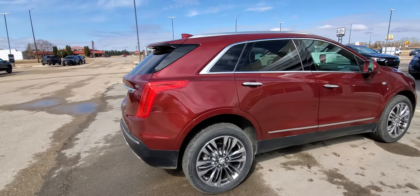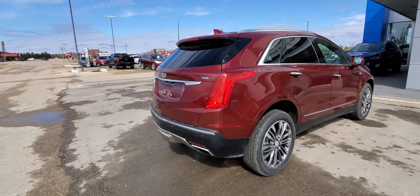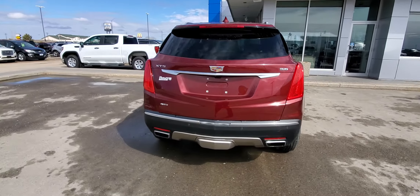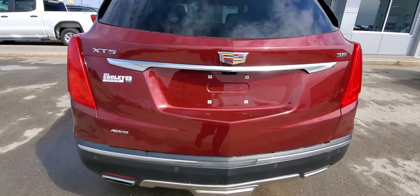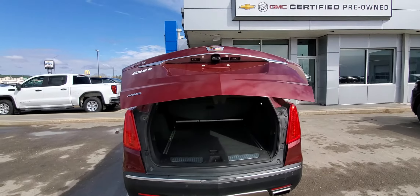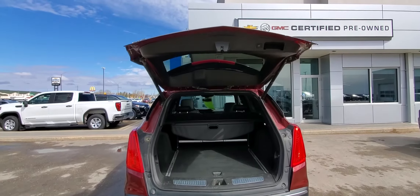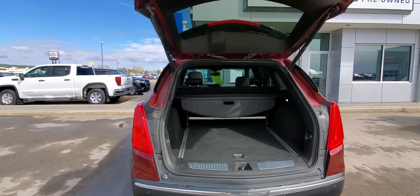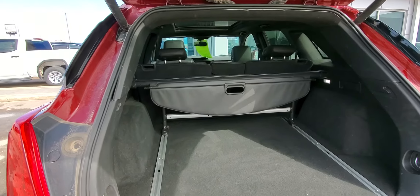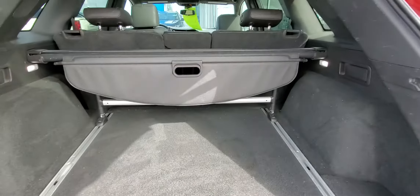As you walk around, this is the Platinum version of an XT5, so basically all the features. You have passive entry, you have your power liftgate back here which is programmable — a nice feature if you're in a parking garage and you don't want it to open all the way, you can program its height. You've got a cargo management system on the bottom and also a security shade right there.